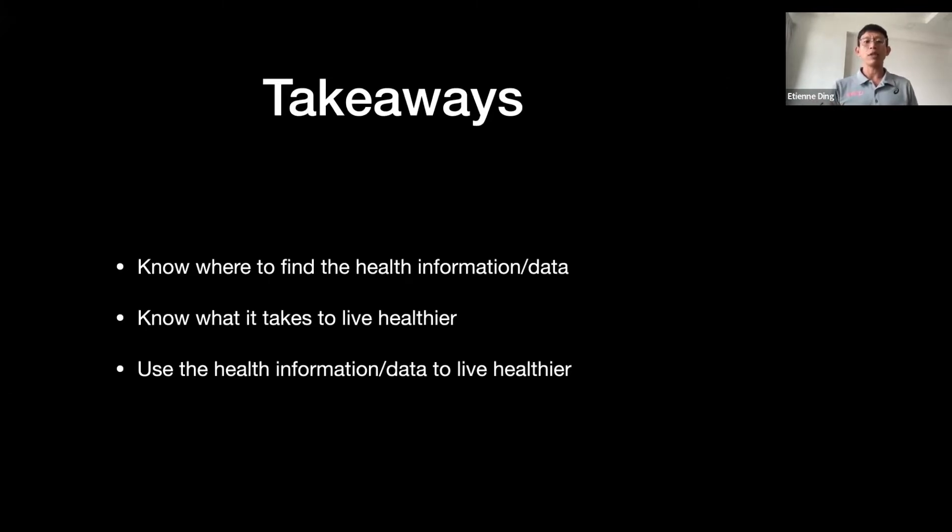Today we talk about how to make better health decisions through data. First, we need to know where to find health information — what are the good, credible sources and whether they are accurate. Then, are we doing enough? For example, if my watch tells me I've walked 4,000 steps each week, is that enough? Finally, how can we use that information to identify the gap — say 7,000 steps is recommended but you're at 4,000 — and make positive changes.